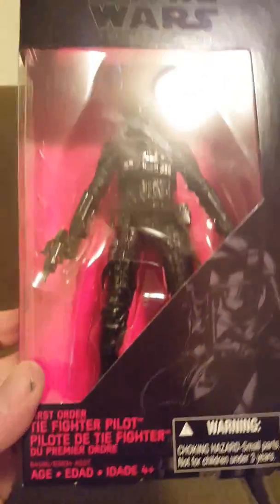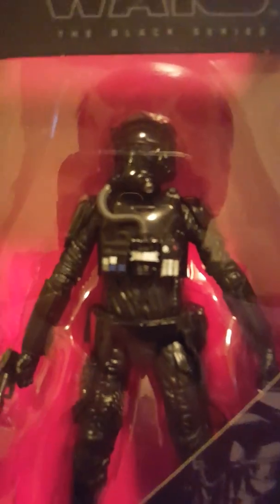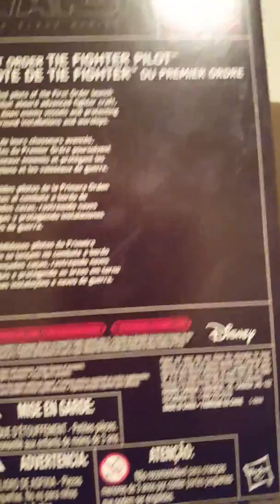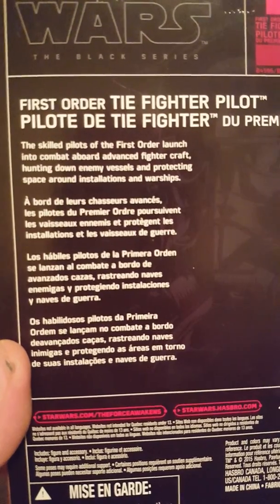Now moving on to the third wave — number eleven: the First Order TIE Fighter Pilot, six-inch figure. That is so cool. He has the name there. Here's the back — go ahead and read it. That's number eleven, the First Order TIE Fighter Pilot.